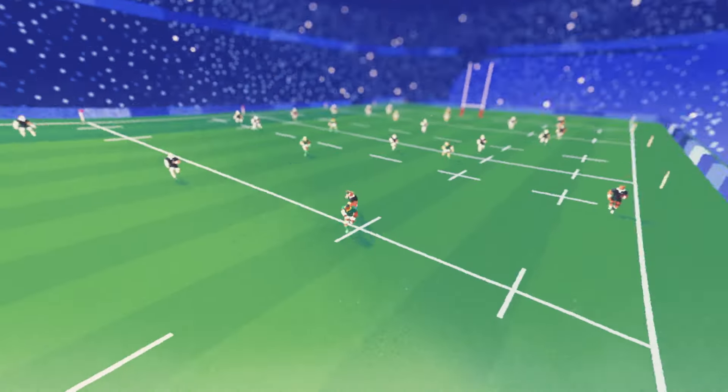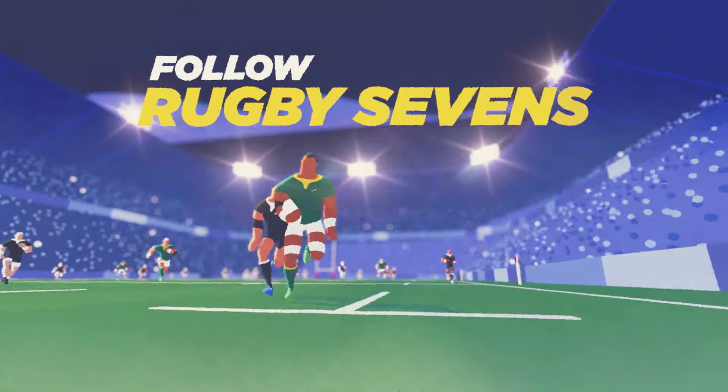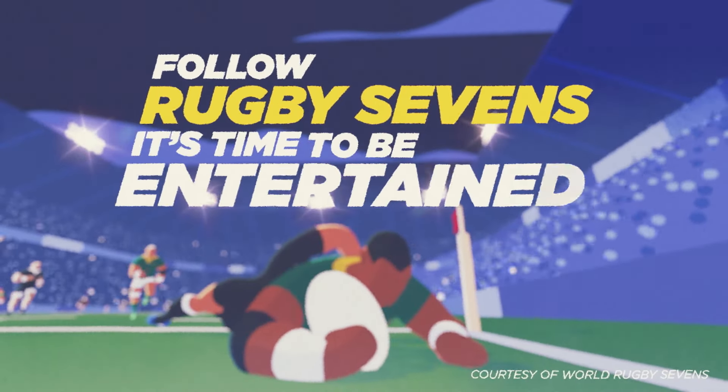If you want a deeper dive into the game, follow Rugby Sevens. It's time to be entertained.